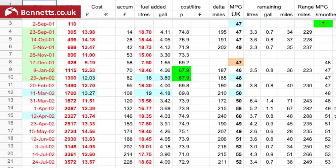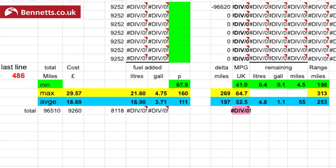Martin's spreadsheet tells me that a total of £9,252 has been spent on fuel so far over 96,620 miles. Back when he bought the bike Martin was paying about 70p a litre and getting around 47 miles per gallon. The worst economy recorded has been 41 miles per gallon, the best 64.7, and the average 52.5.